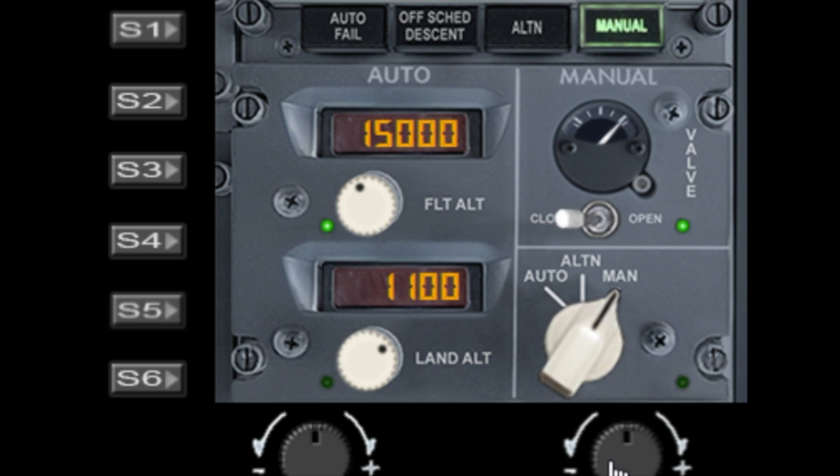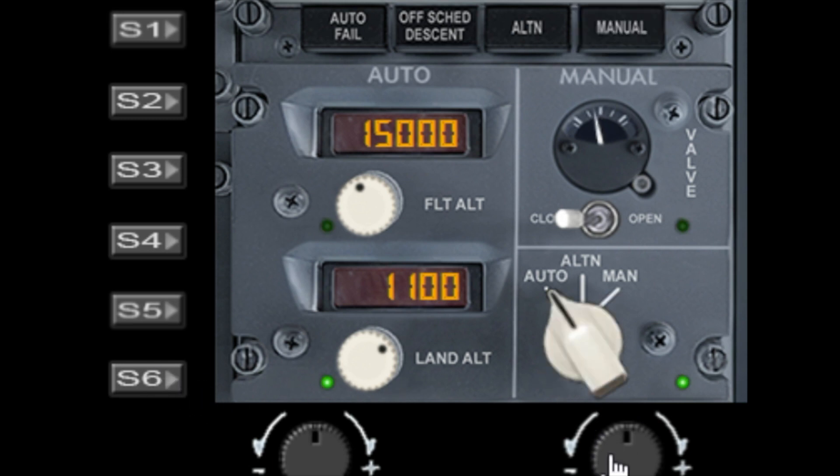If you set it to manual and then switch back to manual control of the valve, you can close the valve and see the valve closing with the pressure dropping on the needle. Let's put that back to automatic. It only really has four functions, but the enunciator lights all act accordingly to the various different warnings.